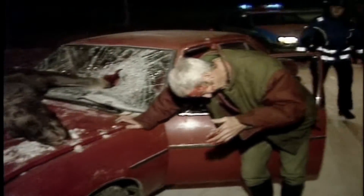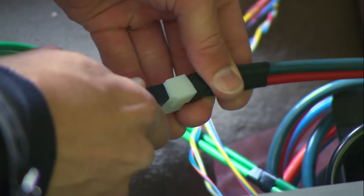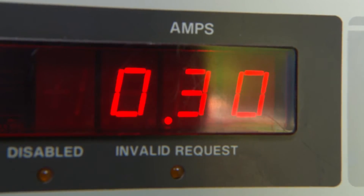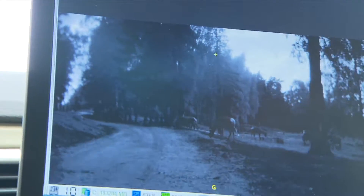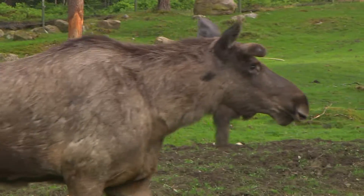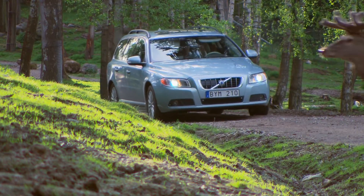We hope that we will be able to avoid or mitigate many of the serious collisions with animals that occur today. Right now the researchers are teaching the system what the different types of animals look like from different angles and in different situations in front of a car, and how they react in such situations.